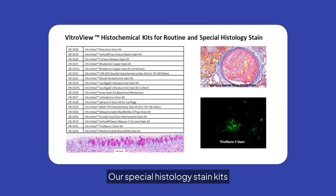Our special histology stain kits include options like Verhoeff Van Gieson and Movat Pentachrome. These kits are tailored for specific staining needs, providing clarity and detail in your histological studies.